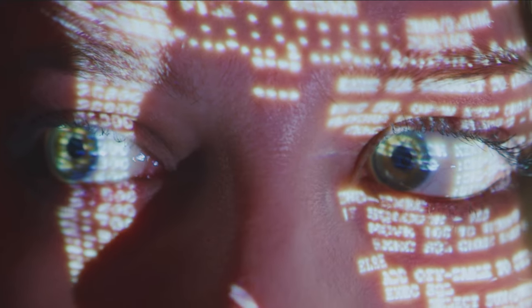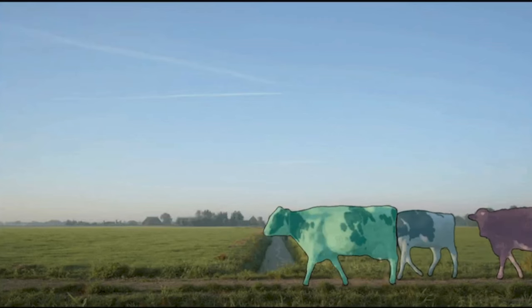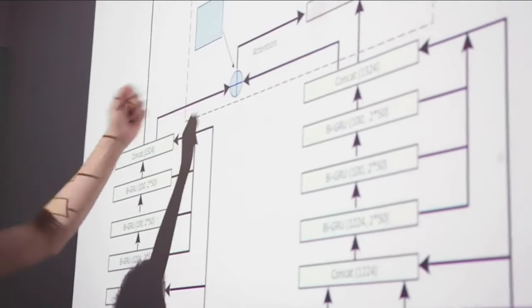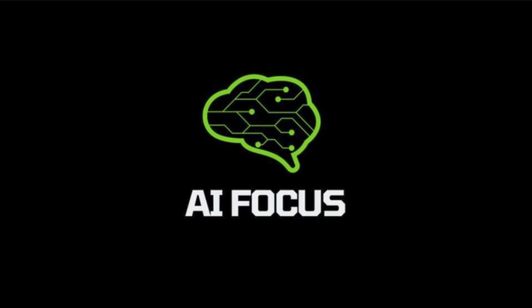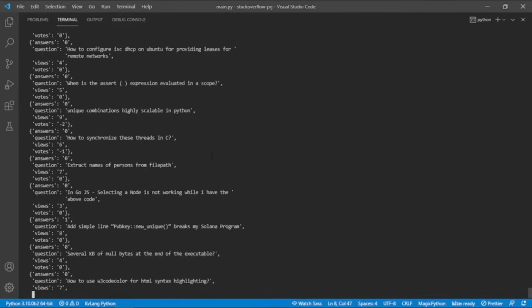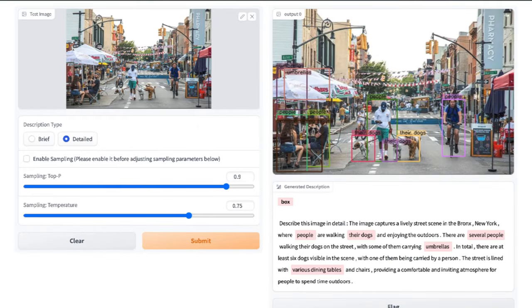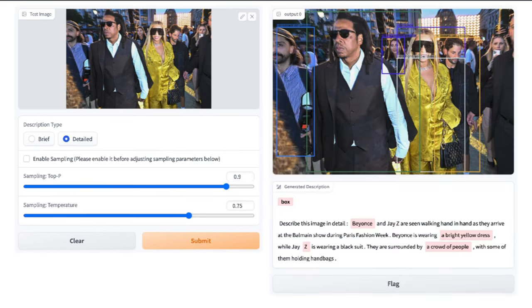Artificial General Intelligence is the goal of AI researchers. LLMs are cool, but companies are designing ways for them to be able to see as well as talk. Microsoft has taken a new step with its Cosmos 2 Multimodal Large Language Model, which we get into on this episode of AI Focus. We'll also cover Microsoft's PHY-1, which achieves state-of-the-art coding while being smaller than any LLM designed for the task. Let's get into it.